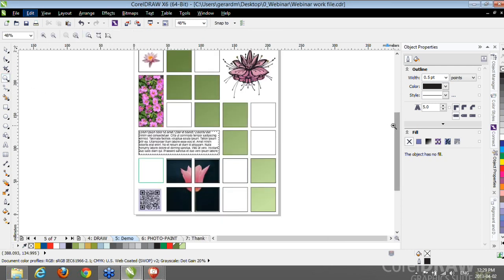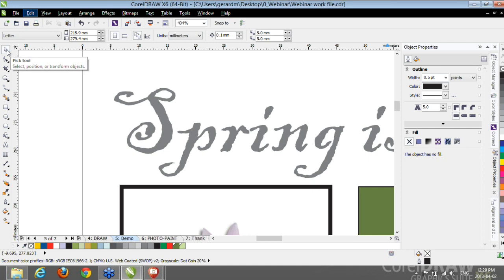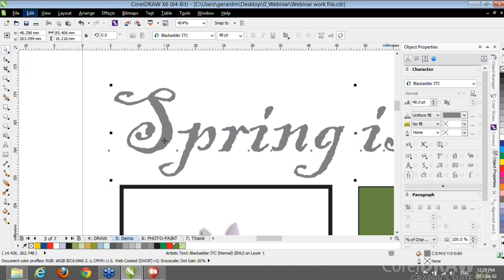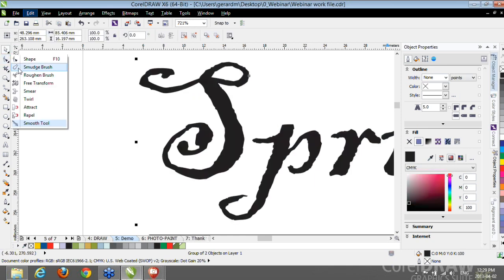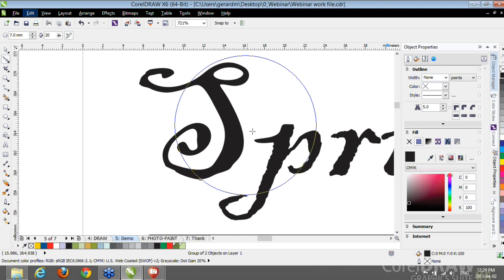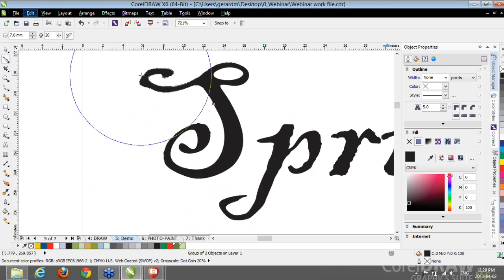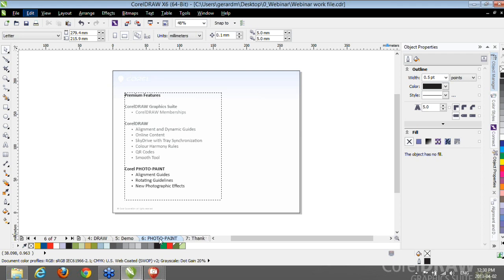One last Premium Feature for CorelDRAW today is the Smooth Tool. I typed text using a very funky font with jagged letters, I'll convert to curves and zoom in a bit. I'll select the new Smooth Tool from the menu, set my nib to 7, and start pushing in from inside and outside of the letters. You can see how the contour of the letters becomes really nice and smooth. With that, I conclude the CorelDRAW portion of my demo — just some of the premium features developed for Updates 1, 2, and 3.